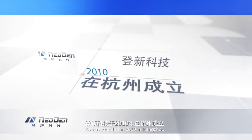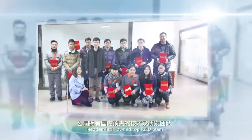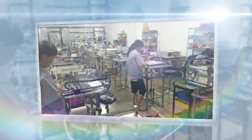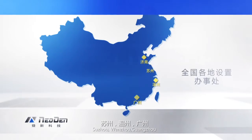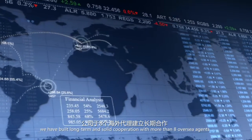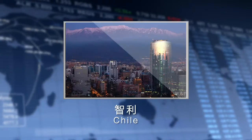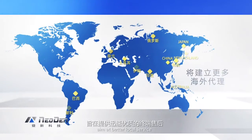Founded in 2010 in Hongjo, NEO DENTEC owns a top R&D team, excellent marketing team, and professional after-sales team. Many offices have been opened in Xinan, Suzhou, Wenzhou, Guangzhou, and Shenzhen. Moreover, we have built long-term and solid cooperation with more than eight overseas agents such as India, Netherlands, Russia, Brazil, Chile, Korea, Iran, and Turkey. More overseas agents may be added in the future, aiming at better local service with prompt response.